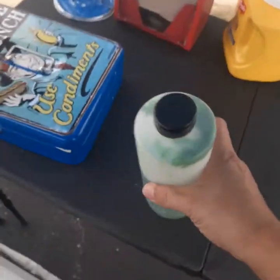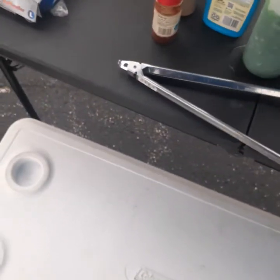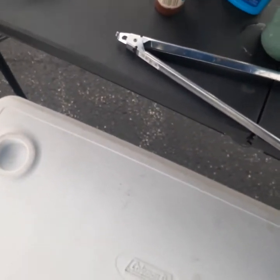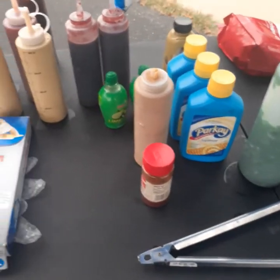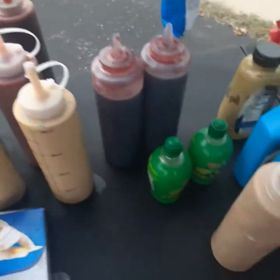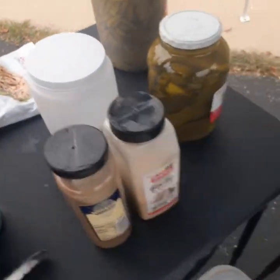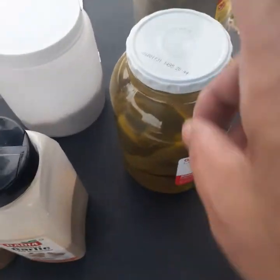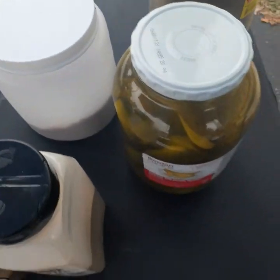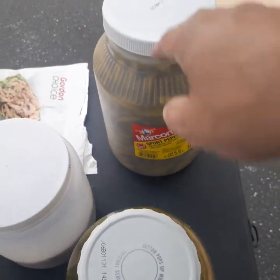Gotta have this stuff for a Chicago dog — neon green relish. Look at that color! Gotta have that to be an authentic Chicago dog. Also got Parkay squeeze butter, jellies, barbecue sauce, lime for all different ones, crispy onions, dill pickle spears, and sport peppers for the Chicago dogs.